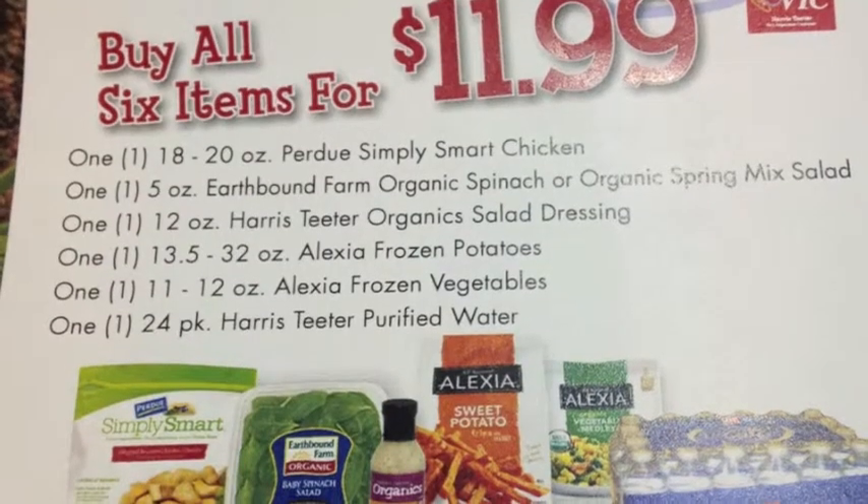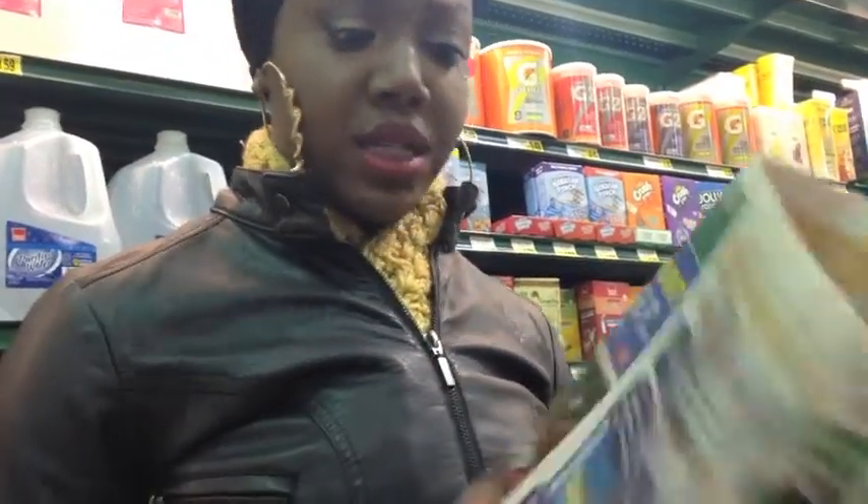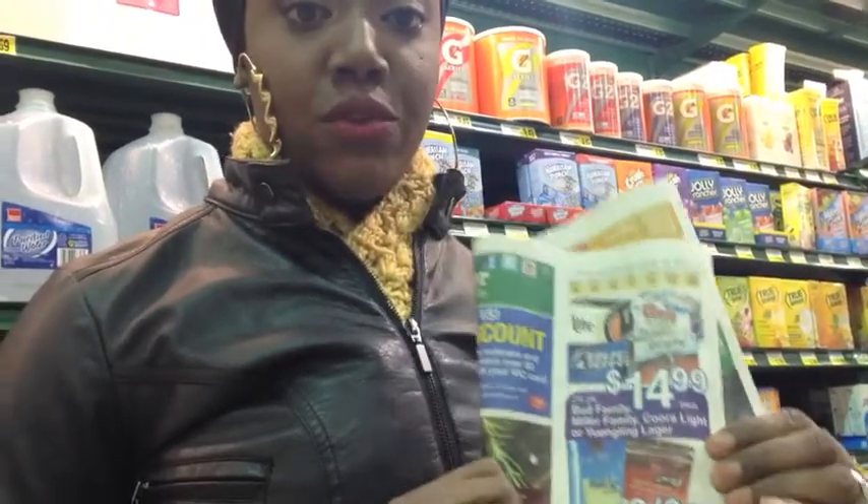I'm going to Harris Teeter, then Aldi, and depending on what I pick up from Aldi I may have to run to Walmart because sometimes Aldi doesn't have everything I need. First stop is Harris Teeter — I basically just came here for the meal deal. Each week they have a special: a list of six items you can get for $11.99, including chicken, spinach, salad dressing, frozen potatoes, frozen vegetables, and a 24-pack of water. I also noticed they have cheese at three for five, so I'm going to grab that too.